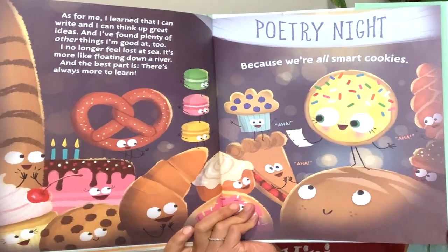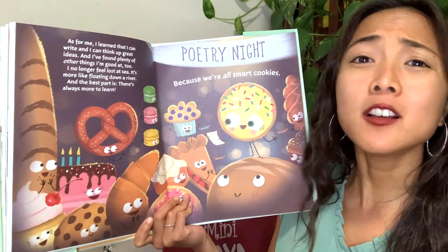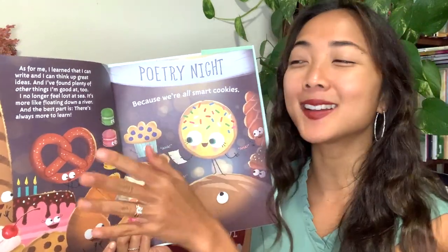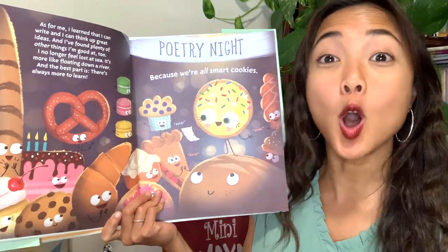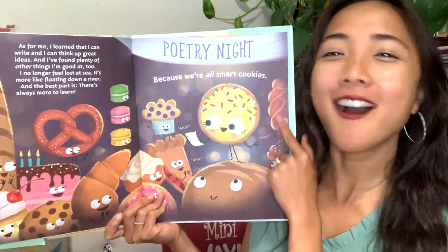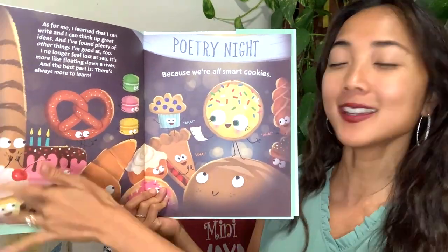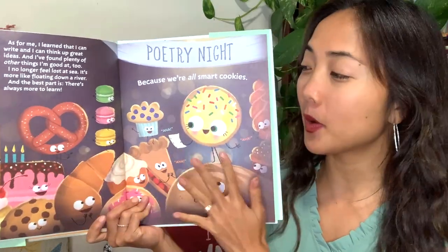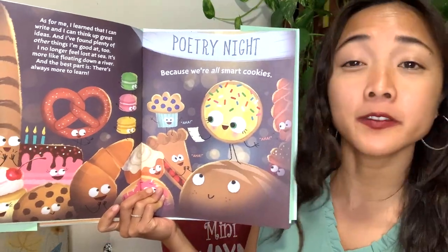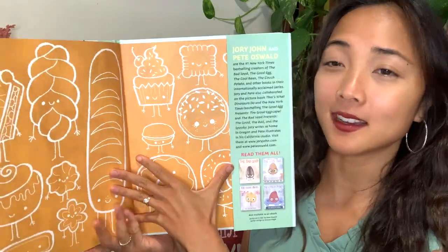As for me, I learned that I can write and think up great ideas, and I found plenty of other things that I'm good at too. I no longer feel lost at sea — it's more like floating down a river, like I know where I'm going now. And the best part is there's always more to learn because we're all smart cookies! Look at all their friends supporting and cheering Cookie on. Cookie finally found what makes her feel smart and what she's good at.